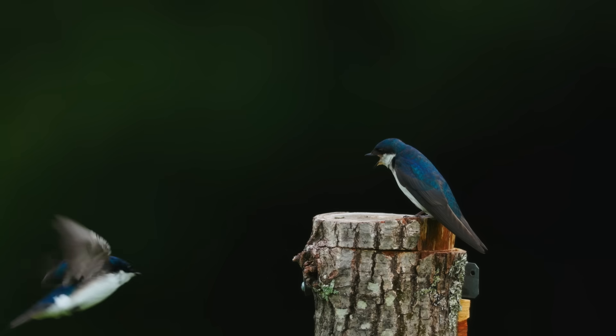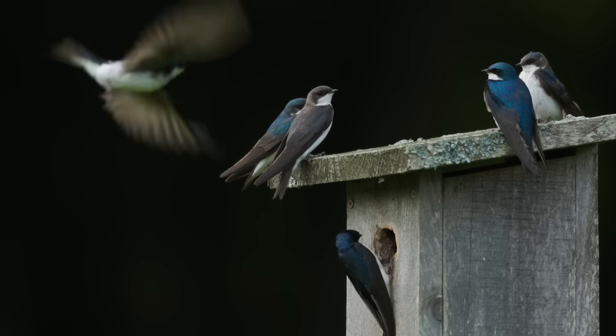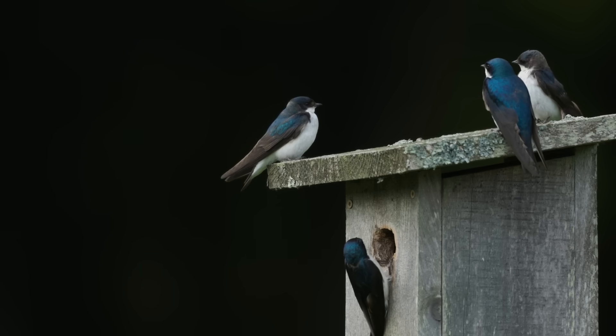Outside of the breeding season, tree swallows are incredibly social birds. By mid-August, they'll be starting to join up into flocks, some numbering in the hundreds of thousands, and head off to wintering sites as far south as Panama.